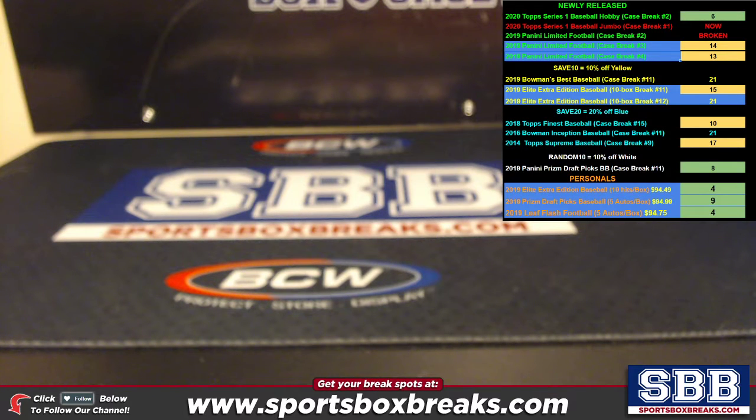What's going on everyone? This is Jason at SportsBoxBreaks.com coming to you live on 2-6-2020 doing a hit recap from our 2020 Series 1 Jumbo No. 1. This is the Jumbo No. 1.